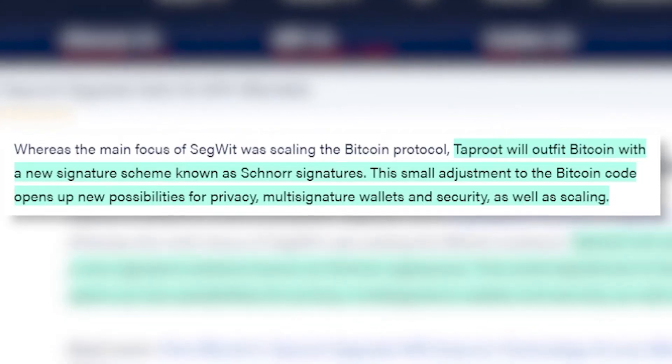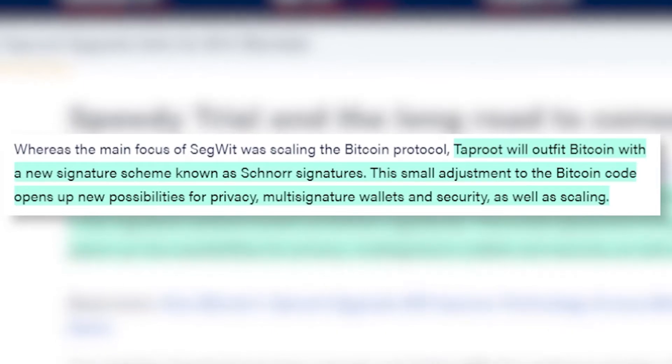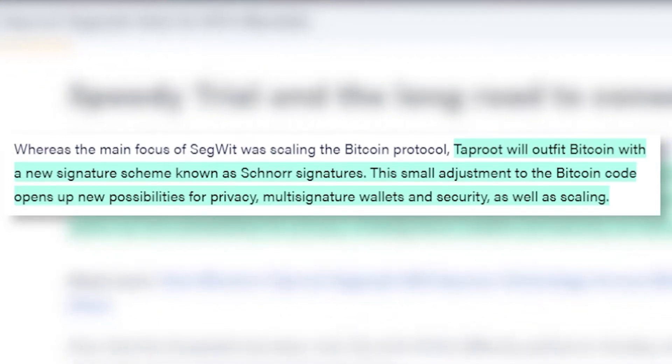Moving on to Bitcoin — everyone's favorite topic. Bitcoin just received a new update called Taproot, the first significant update since SegWit in 2017. What Taproot does is outfit Bitcoin with a new signature scheme known as a Schnorr signature. This adjustment opens up new possibilities for privacy, multi-signature wallets, security, scaling, and will also unlock the ability for Bitcoin to move into smart contracts. The update had to get approved across all nodes, creeping slowly through the network until hard-coded into the blockchain.